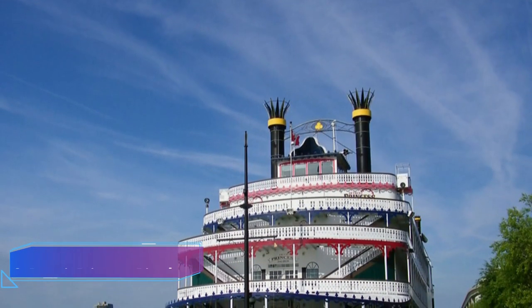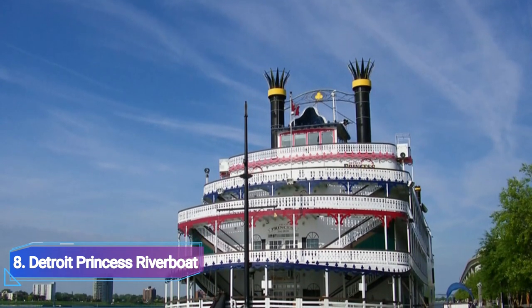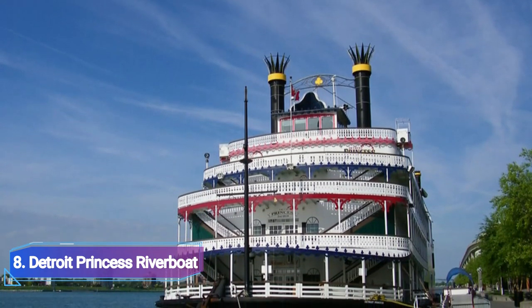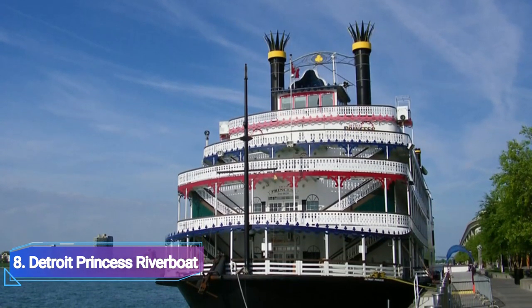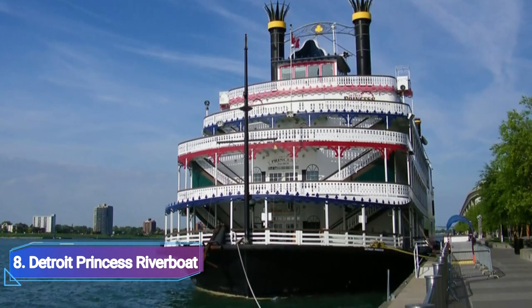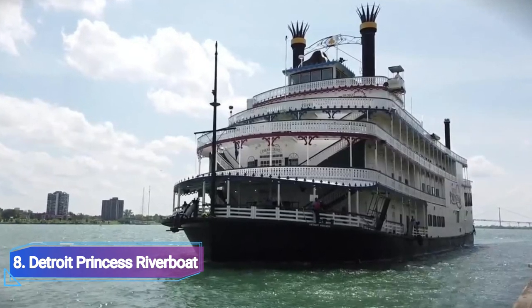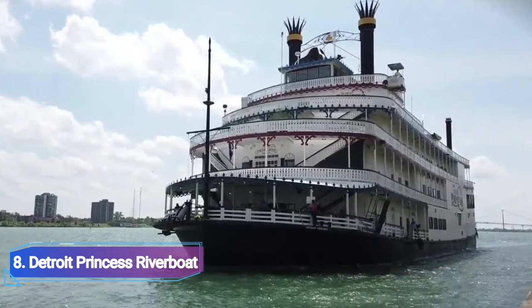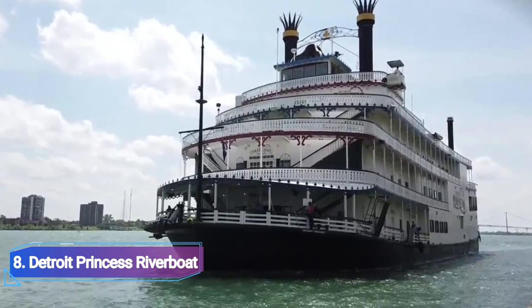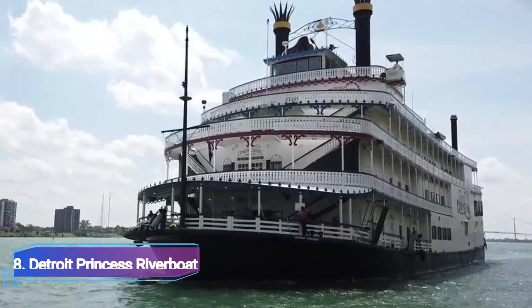Number 8: Detroit Princess Riverboat. A five-story, 1,500-passenger ship called the Detroit Princess is berthed at Hart Plaza on the Detroit Riverwalk, close to the GM Renaissance Center. On two-to-three-hour sightseeing excursions, passengers gain a new perspective of the city, which offers opportunity for fantastic images. There are multiple sunset dinner cruises offered during the summer each week, and tickets come with either lunch or dinner.